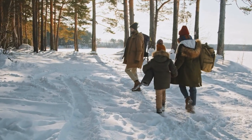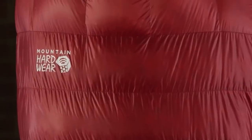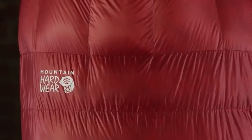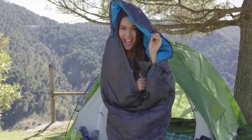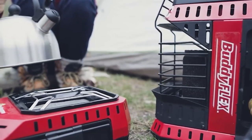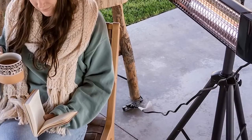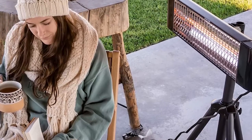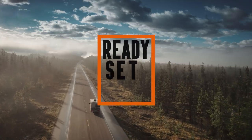Forget shivering in the cold. Embrace winter camping like never before with our curated selection of 10 innovative gear and gadgets that are truly next level. From keeping warm with cutting-edge heating solutions to mastering outdoor cooking with advanced camp stoves, we've got everything you need. Discover the next level of comfort, efficiency, and adventure. Let's get ready, set, camp.